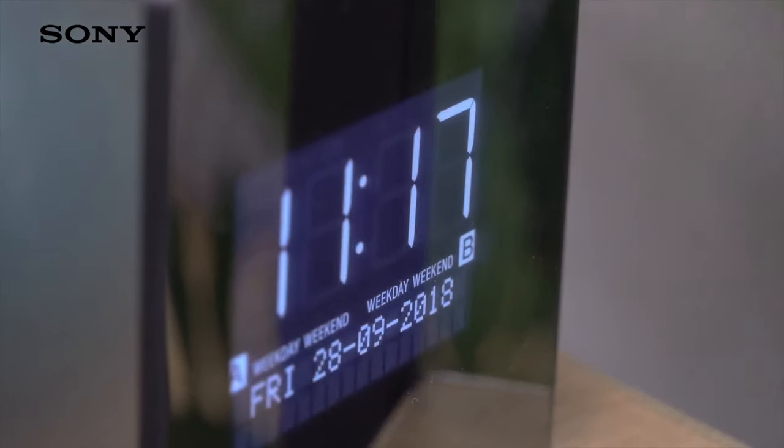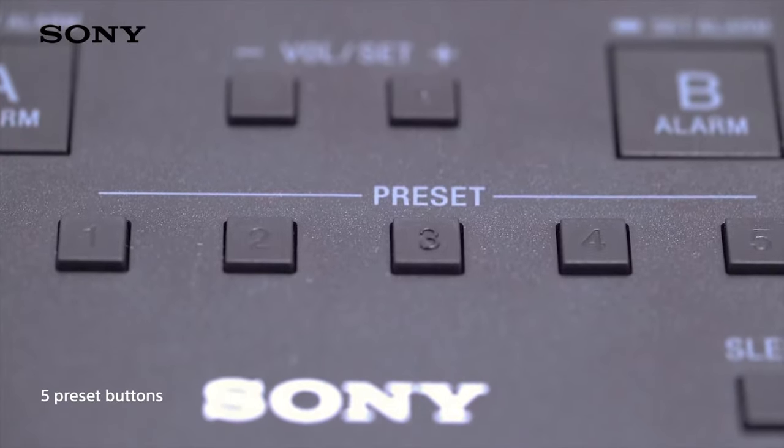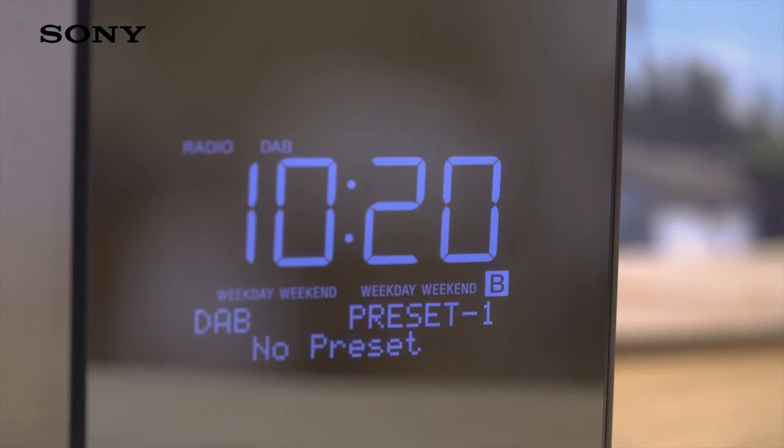Quickly and easily, just assign them to the five direct preset buttons to get instant access. The dimmable LCD clock display won't keep you awake. When it's time to get up, the dual alarm lets you choose whether you wake